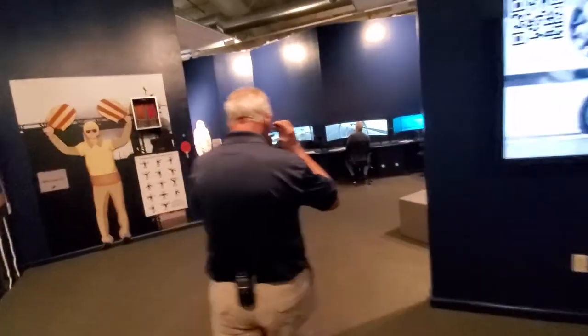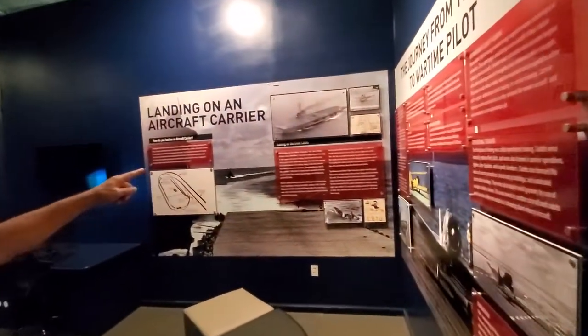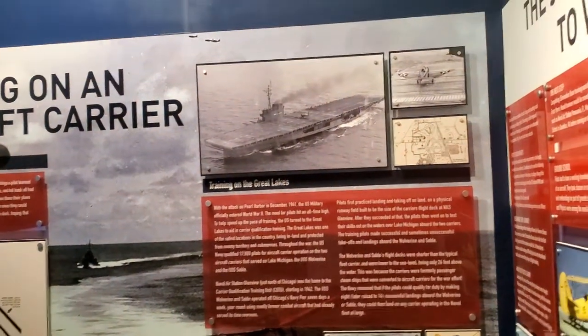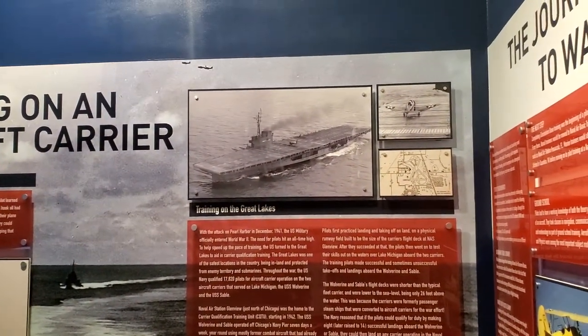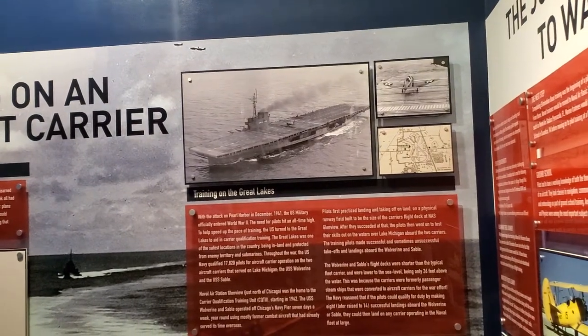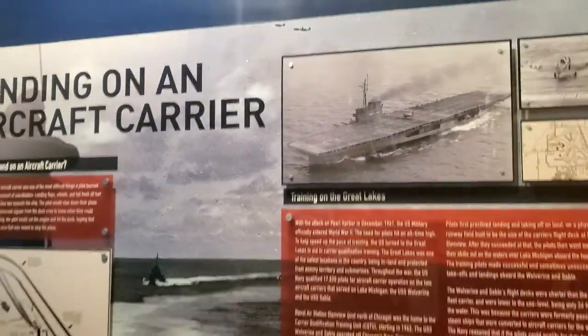The USS Sable and USS Wolverine — just those two ships. They were able to train 17,000 naval aviators. Remember, the Pacific Theater was all naval aviation. 17,000 naval aviators trained off these carriers — it was a stroke of genius.